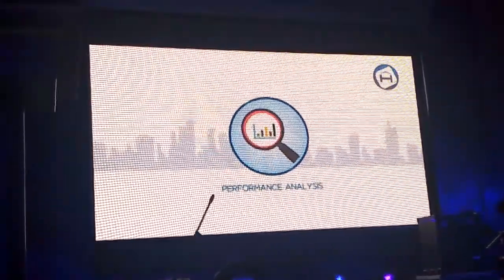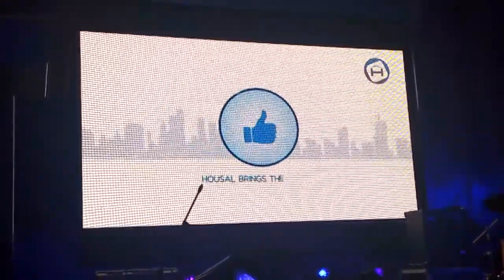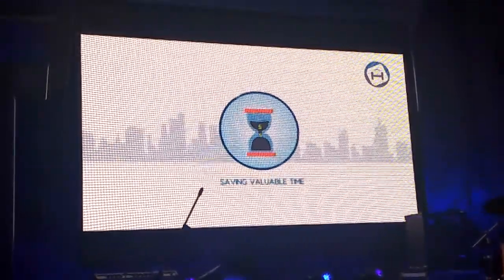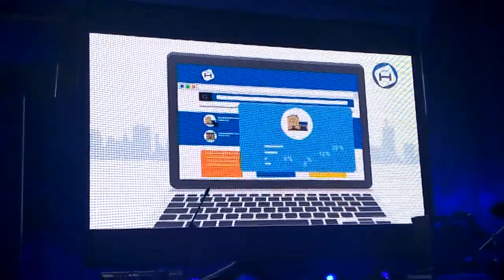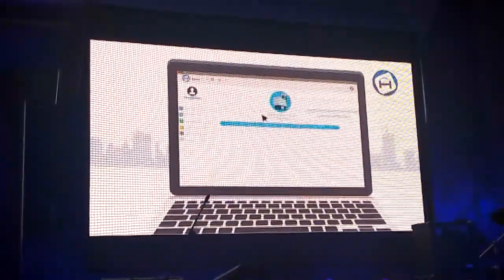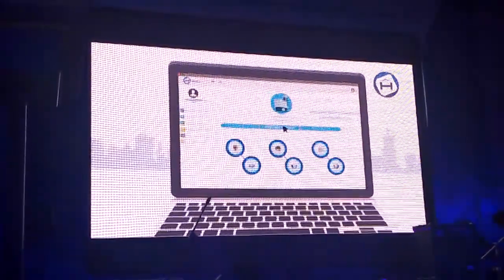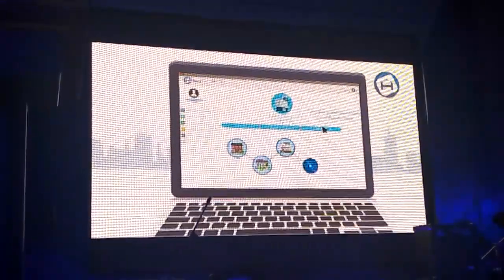Whether it's performance analysis or supply and demand analytics, Housel brings results in no time, saving time and resources to acquire them otherwise. For a developer, staying up to date on all aspects of their database and inventory in the market is extremely crucial. Housel facilitates live inventory and joint management for developers, so you know the status of all units in real time and can make informed decisions without making agents wait.